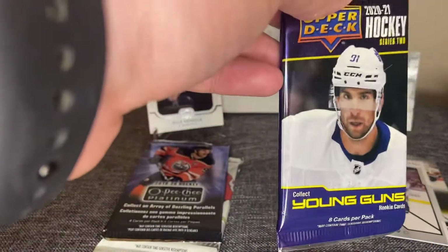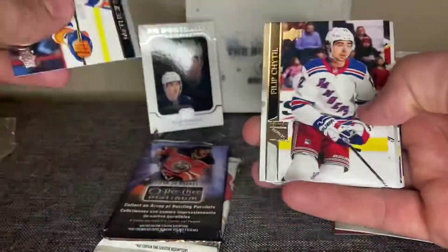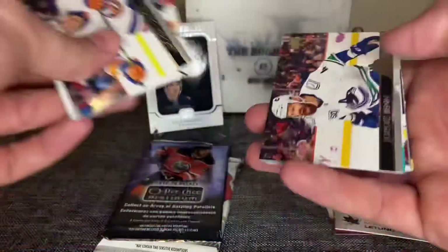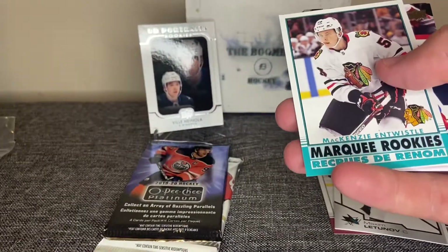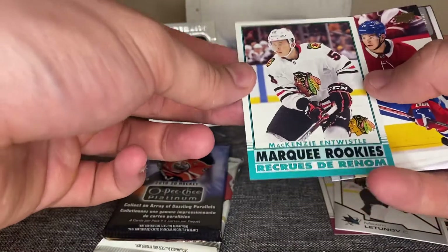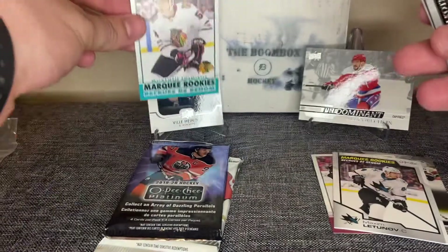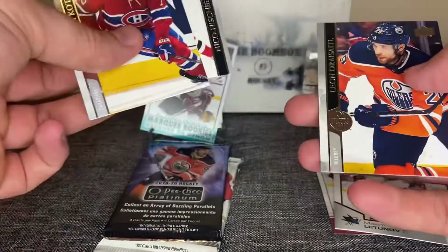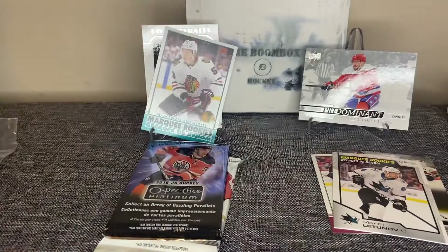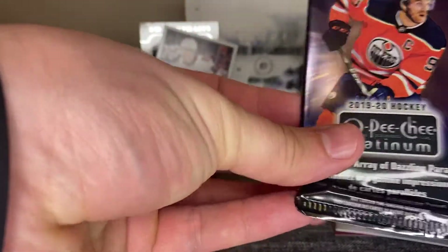Upper Deck Series 2 — another product I've opened a ton of, and I will actually have a lot more videos of me opening this because it's been going cheap for retail, cheaper I should say. Jordy Benn, and we got a Marquee Rookies retro Mackenzie Entwistle — not numbered but a Marquee Rookie. Tarkinen, and dry cycle.